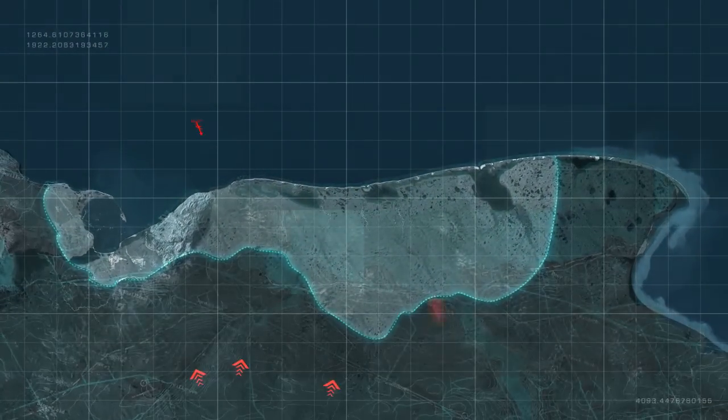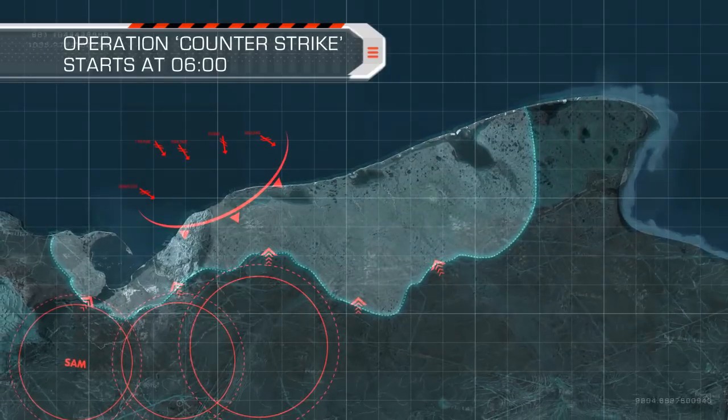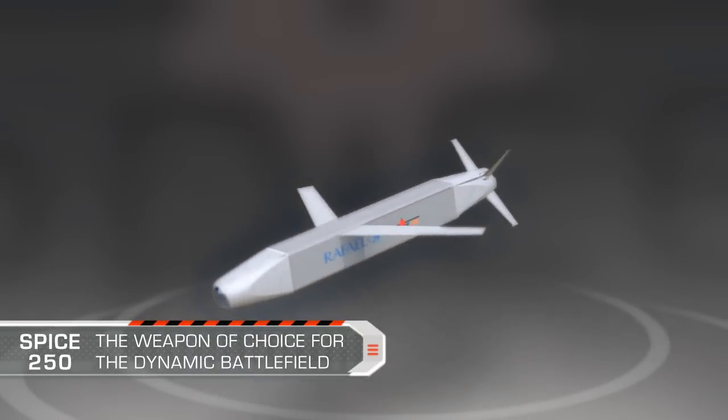Enemy forces are launching a coordinated offensive on our country. Our main goal is to destroy a variety of high-value enemy targets. SPICE 250 — the weapon of choice for the dynamic battlefield.